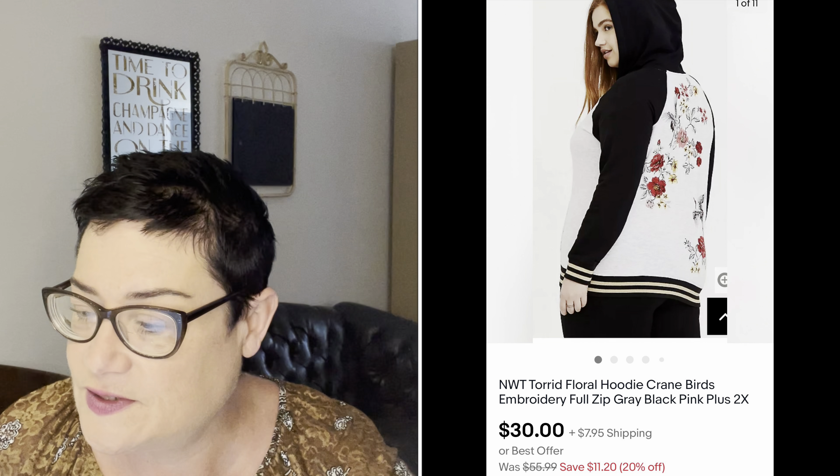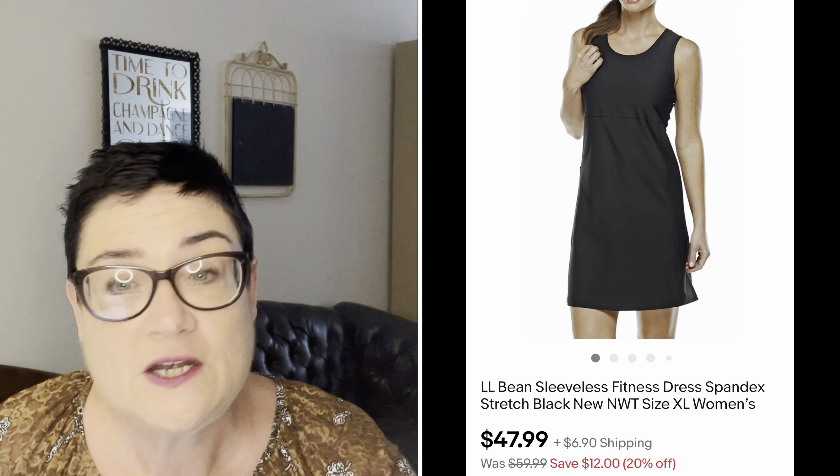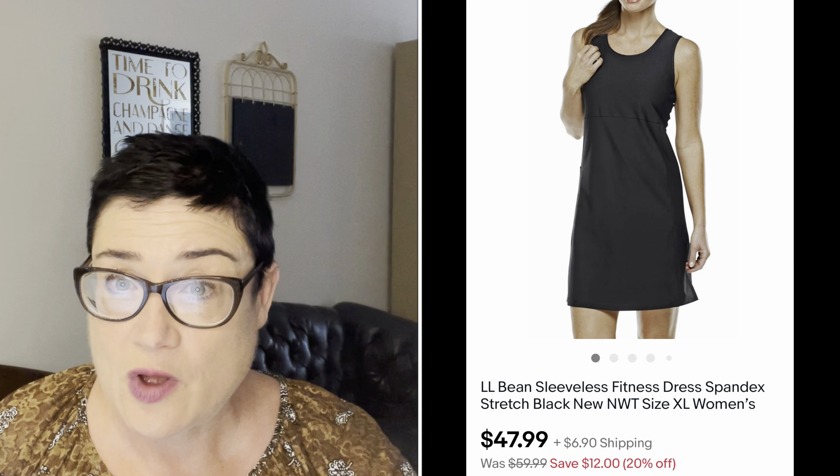Next, a new-with-tags Torrid floral hoodie with cranes, embroidered, full zip. I paid $12.99 for this and only sold it for $30 during my sale — not the best sale on a Torrid item; I thought I'd get more. But buyer was all in for $40.61 and I did make a profit.